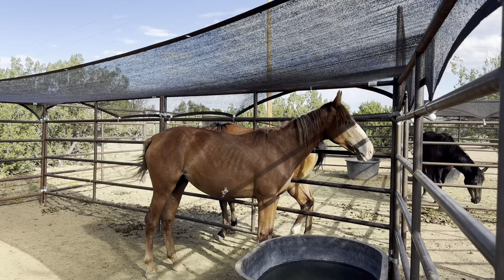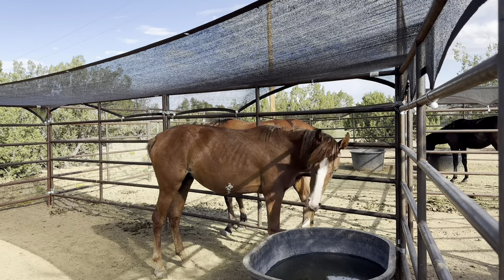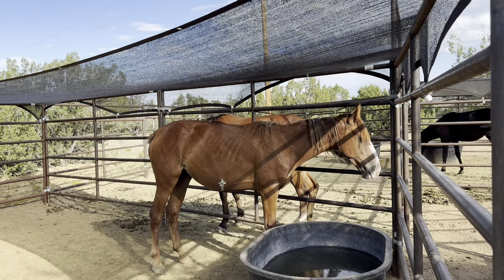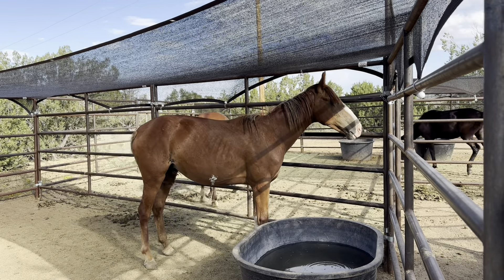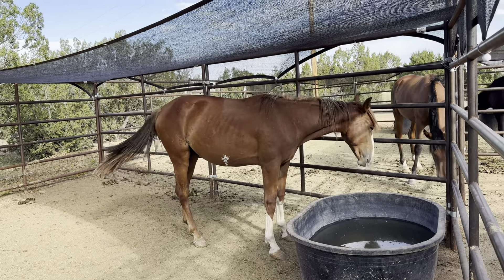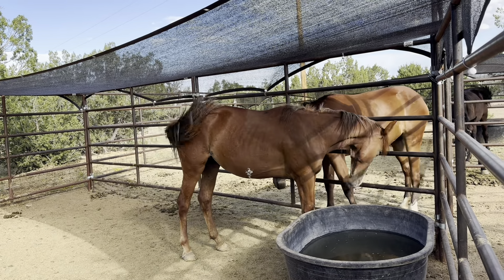This is a paint mare, and unfortunately we found out this morning that she was pregnant and just lost a baby. Losing a baby for any species — human or animal — it's just a devastating thing. This poor thing must have been so stressed out from everything she went through that she lost her baby. This mare's name is going to be Rachel. Rachel, from the Bible, lost her son, and it was just devastating for her.